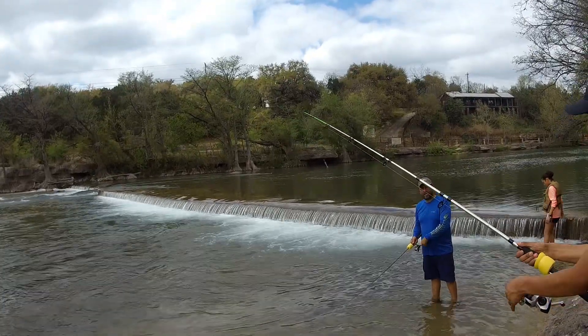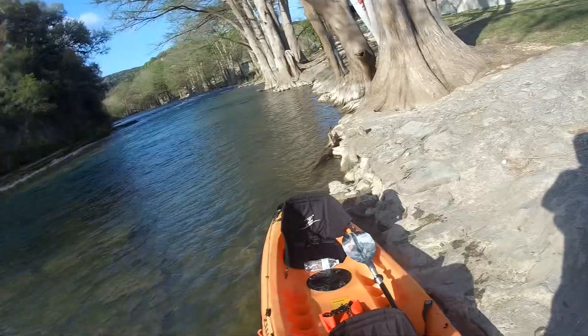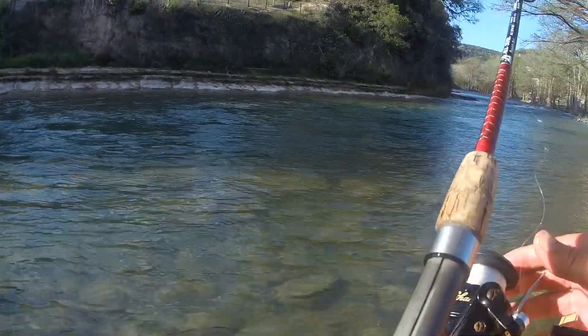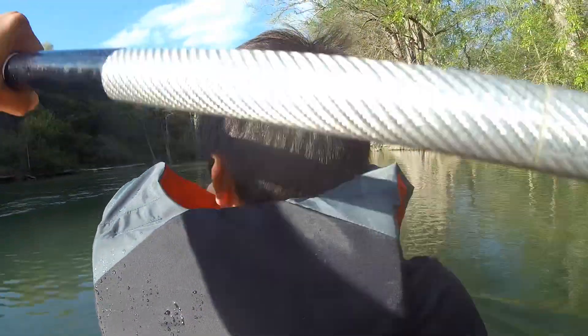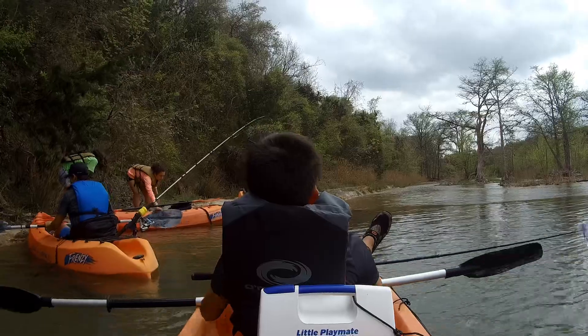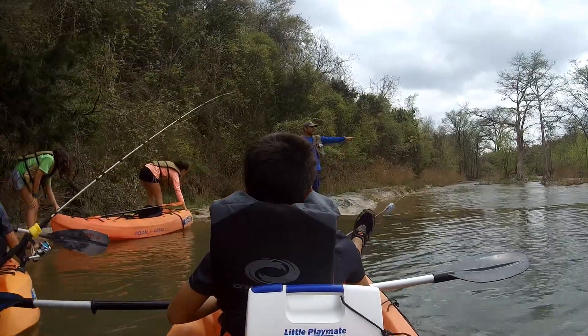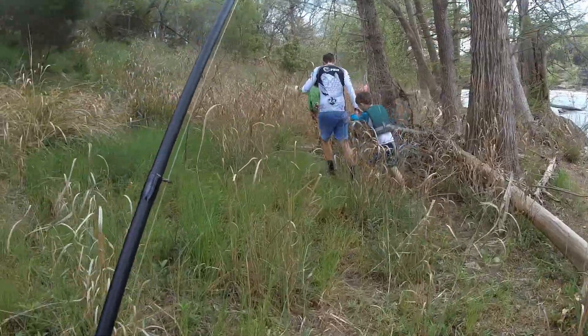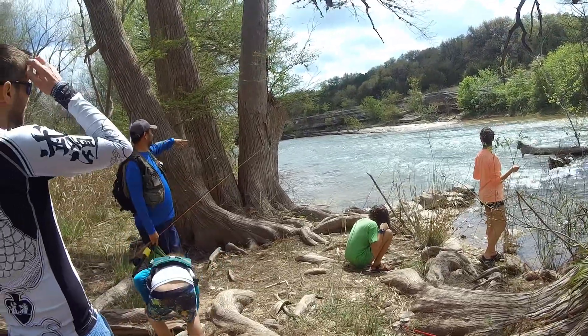When fishing the Guadalupe, you can employ a number of methods: fish from the bank, fish from your watercraft. Or if you want to be adventurous, pack up and hike your way to that hidden spot. But shh! Be sure not to share this spot with just anyone.